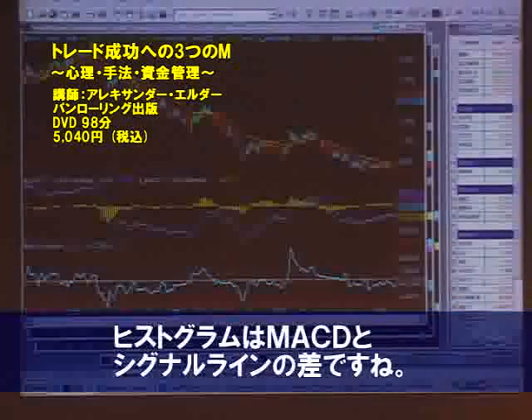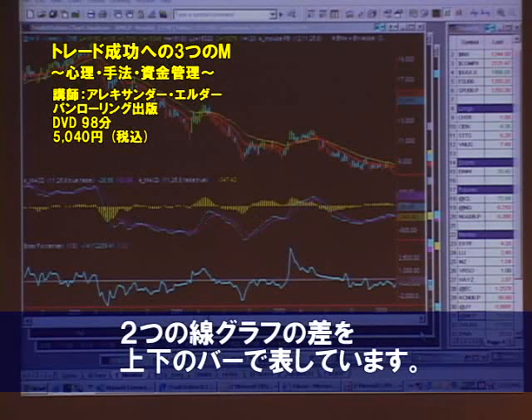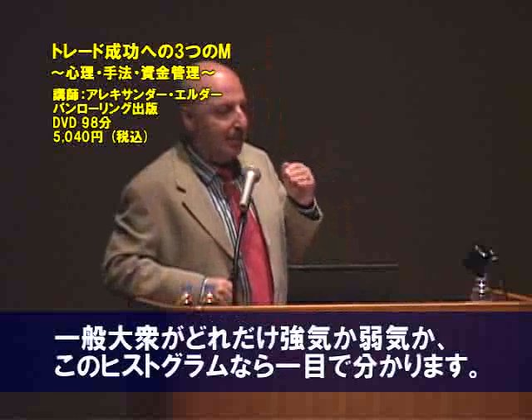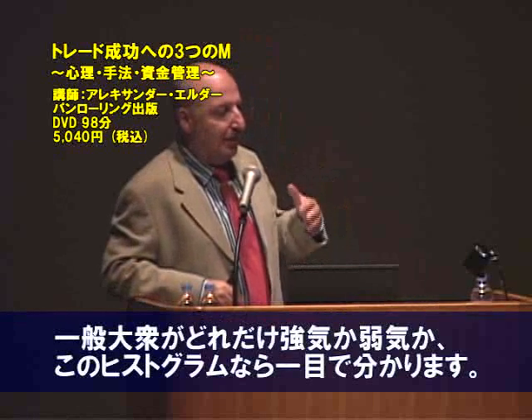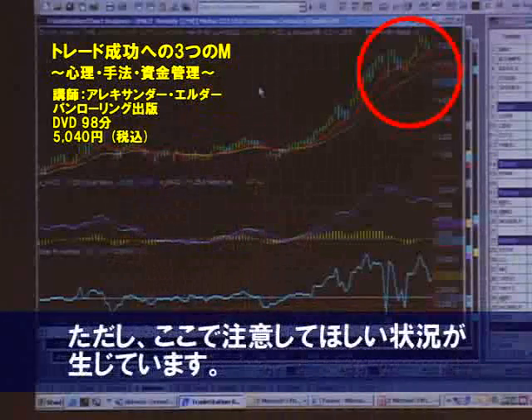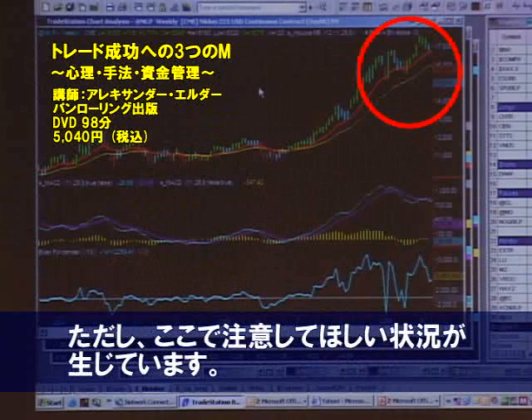The MACD histogram measures the difference between MACD lines. MACD lines are essentially moving averages. By measuring the difference, the MACD histogram shows whether the market crowd is becoming stronger or weaker. Here you get a tremendously dangerous signal.